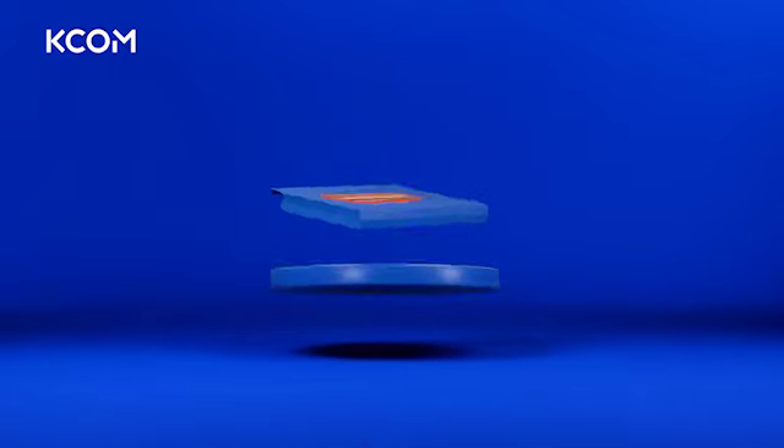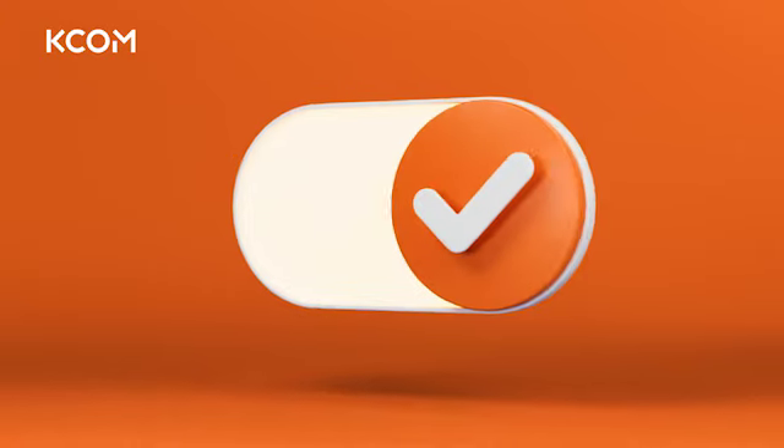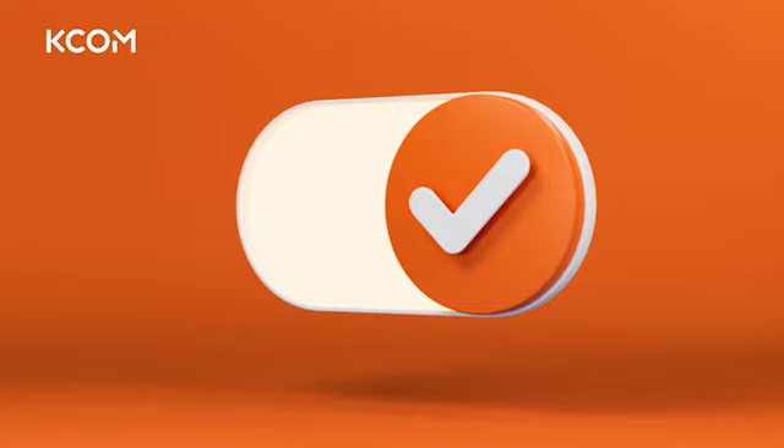We'll be posting out adapters for this. That's all most homes will need to switch. It's free and easy to do and we'll be here to help.